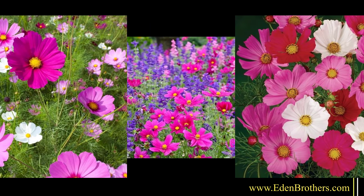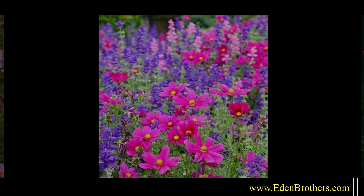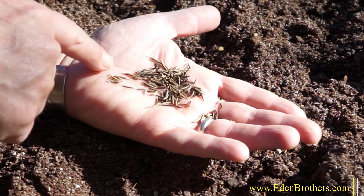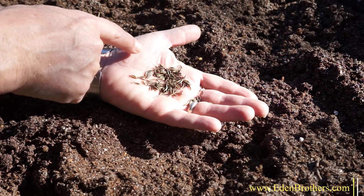With good conditions, your Cosmos plants will reach up to six feet, covered with blooms. Cosmos seeds are unique — they're not round, but long and thin, sort of like small pine needles.